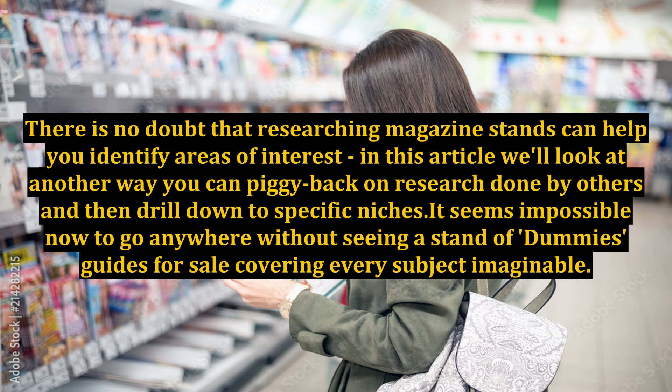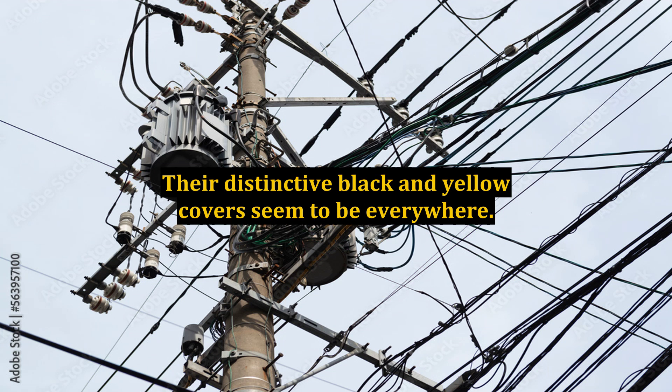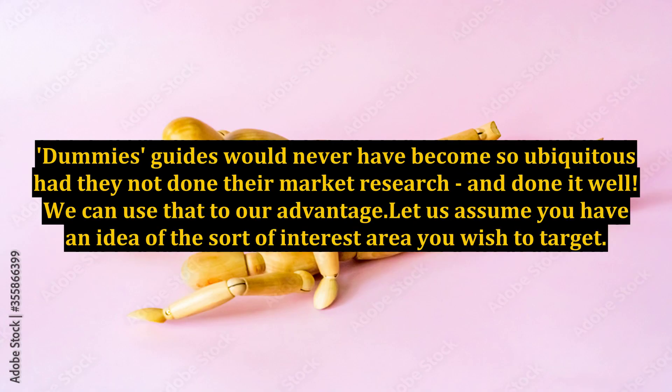It seems impossible now to go anywhere without seeing a stand of Dummies guides for sale, covering every subject imaginable. Their distinctive black and yellow covers seem to be everywhere. Dummies guides would never have become so ubiquitous had they not done their market research and done it well. We can use that to our advantage.